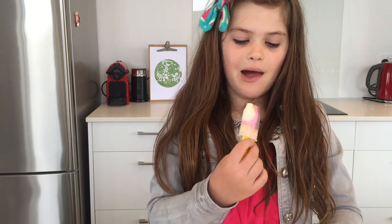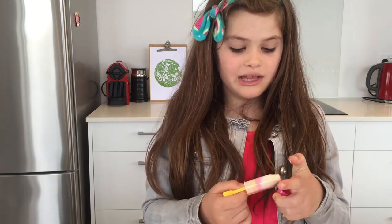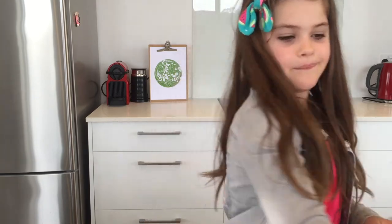I can taste chocolate, jelly, and vanilla. I give it a 5 out of 5 — it's really delicious. If you don't like treats you should still try this, but if you do like treats you can definitely try it.